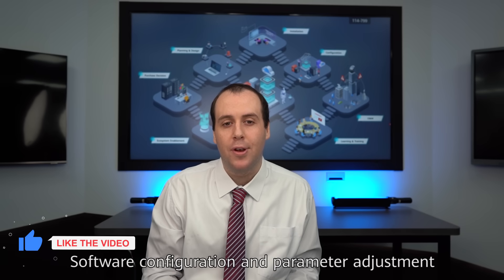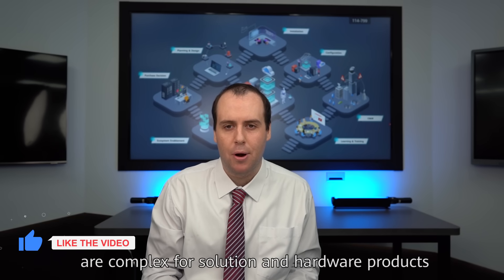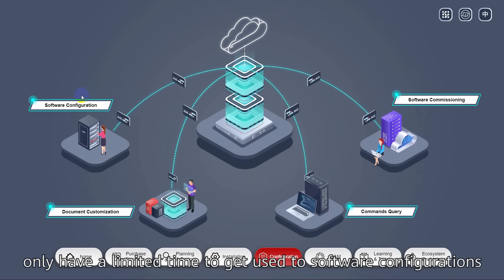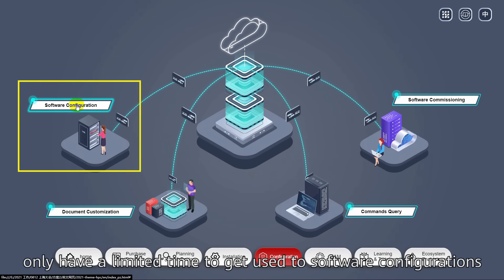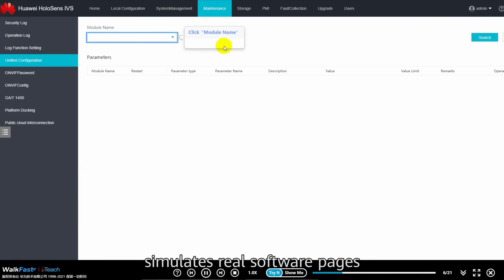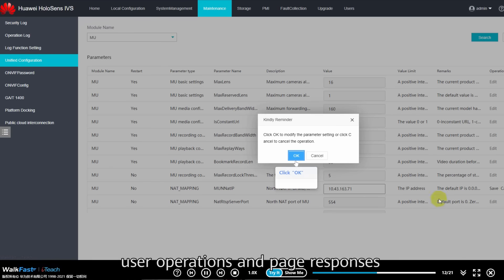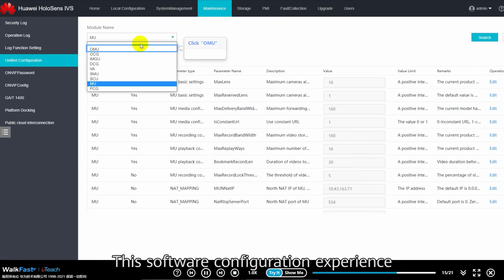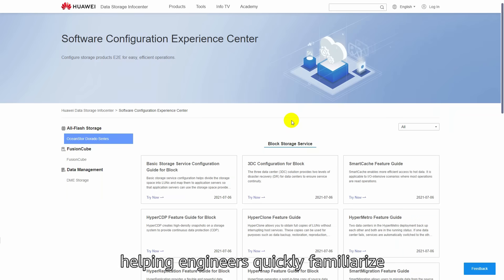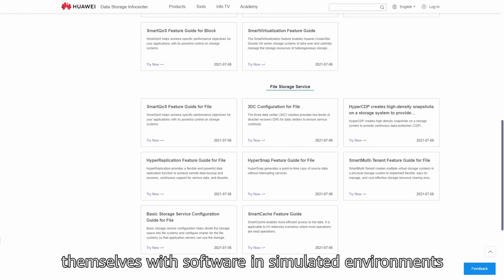Software configuration and parameter adjustment are complex for solution and hardware products. After installing hardware, software commissioning engineers only have a limited time to get used to software configurations. The Software Configuration Experience Center simulates real software pages, user operations, and page responses. This software configuration experience covers hundreds of typical configuration scenarios, helping engineers quickly familiarize themselves with software in simulated environments.